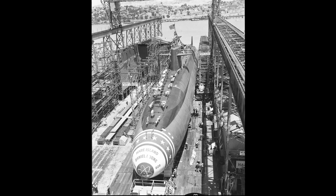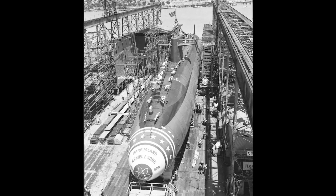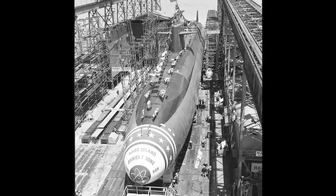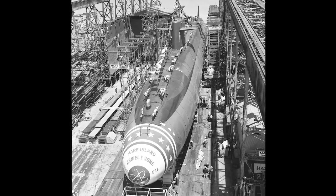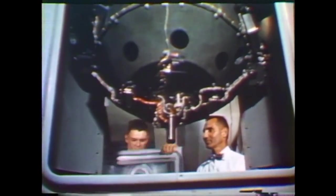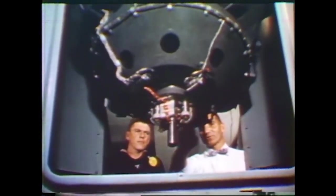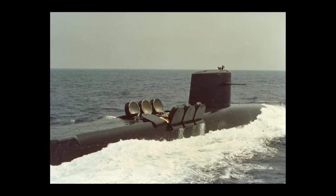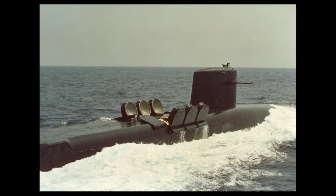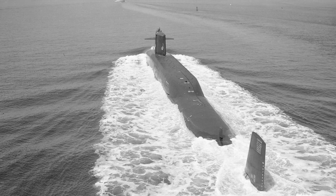The Polaris missile was just one part of the Fleet Ballistic Missile Weapon System, which also included the Fleet Ballistic Missile Submarines. The FBM submarines were all nuclear-powered, so they could stay submerged for long periods of time. They carried inertial guidance systems that allowed them to know their position without surfacing, although these systems had to be calibrated to external references on a regular basis. Ultimately, there were 41 Polaris-carrying submarines launched, each armed with 16 missiles. The submarines are interesting in their own right, so maybe I'll make another video about them someday.